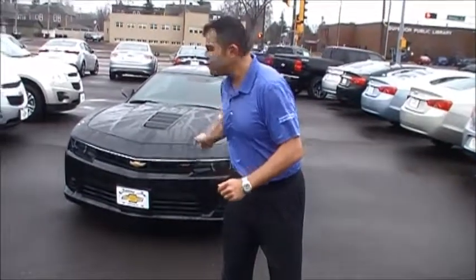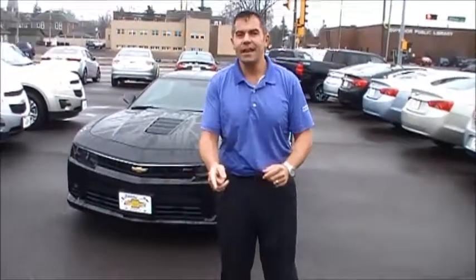Hey everybody, Ben Friedman here, Northland Chevrolet, beautiful Superior, Wisconsin, standing in front of the beautiful 2015 Chevrolet Camaro SS.